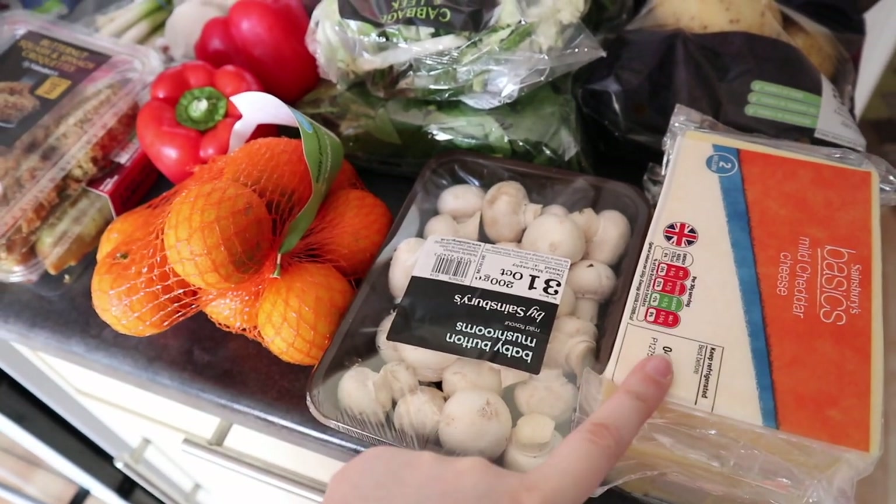Also no chorizo potatoes — for those of you who don't know, it's my birthday in a few days time and there was an offer on some potatoes with bits of chorizo in them that looked really nice. I thought that would go nicely as a side for my birthday, but unfortunately I'm not going to get it. In total my bill this month came to £147 and 8 pence — not bad for a month of shopping.